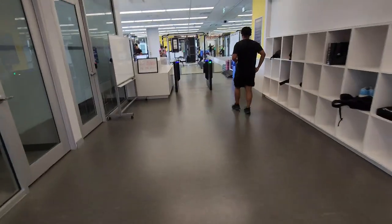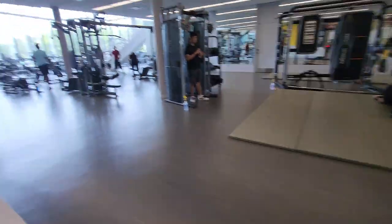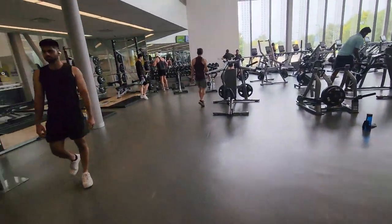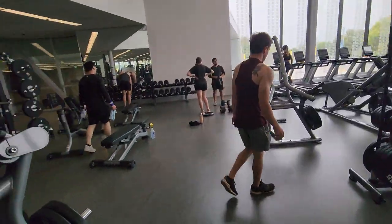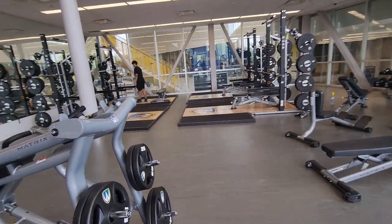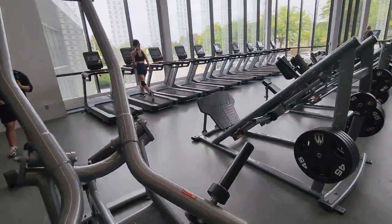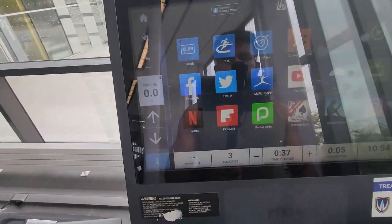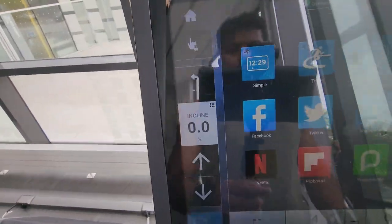This is the entrance of our gym. To enter inside you need to tap your card. This is how our gym looks. This is all the weight section here. And here's the treadmill — it's kind of really advanced. You can incline it up to a certain percentage.